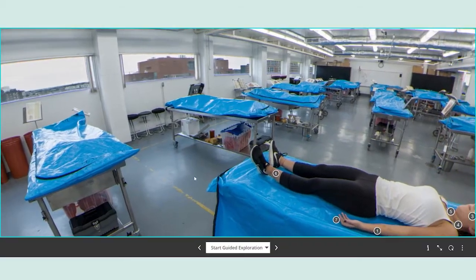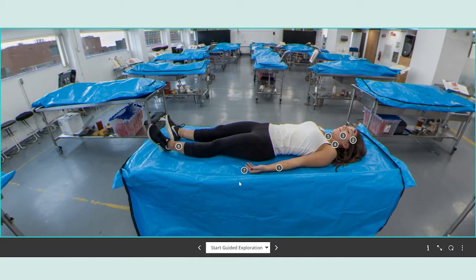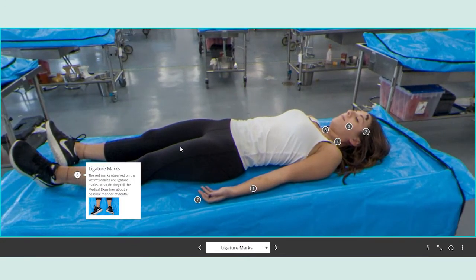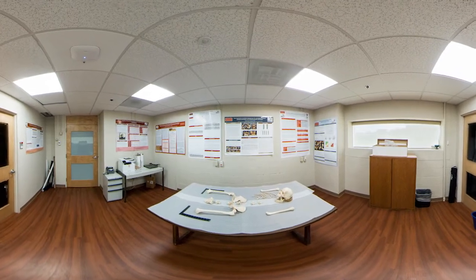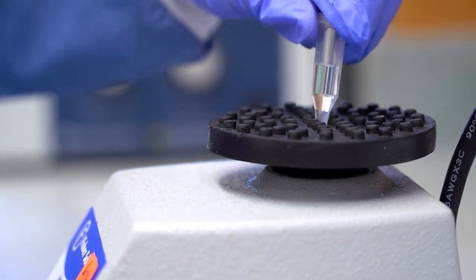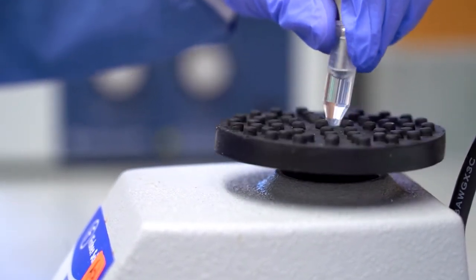Revel for Criminalistics enhances the student experience with virtual laboratory exercises that are intended to give a student a first-hand look at the types of tests and examinations performed in the crime lab. Using 360 degree photography, microscope imagery, and explanatory videos, these laboratory exercises give students an opportunity to experience a day in the life of a forensic scientist.